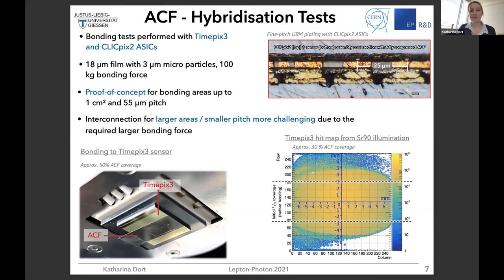One nice example is where we used the TimePix3 ASICs with ACF on a strip-like structure. You can see the result when we illuminate the TimePix3 with a strontium source — very high hit rates in the middle where the strip was located. You can also see that some ACF leaked out of the strip towards the rest of the matrix, showing you can bond quite a big area in this way.